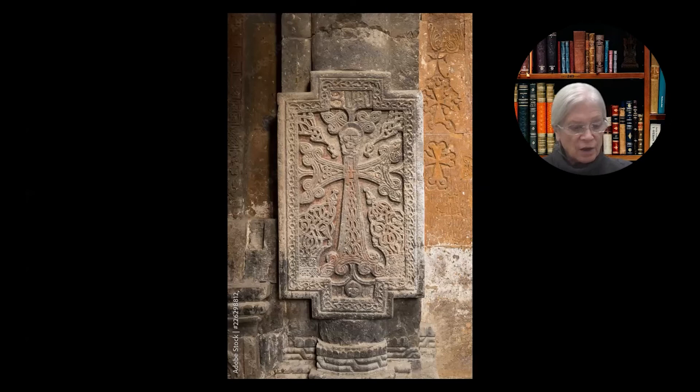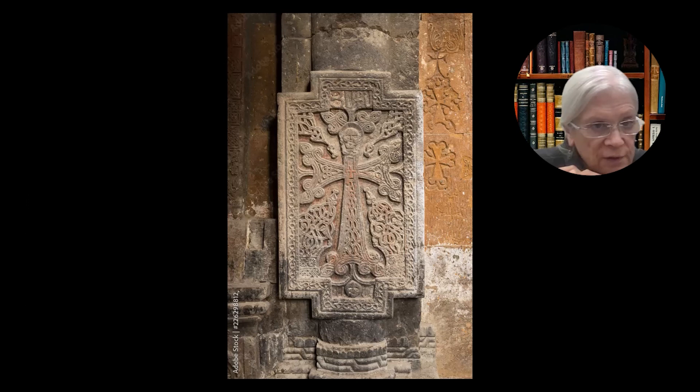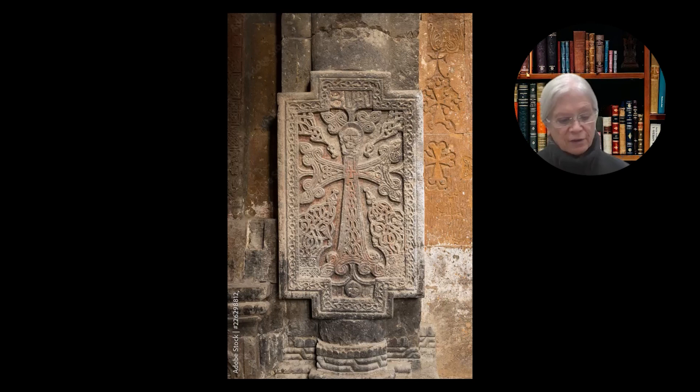And by extension, wherever the children of Adam experience death, there the cross is planted. Wherever the gates of hell would be expected to prevail, there the door of paradise opens. The real Golgotha, in other words, can be seen wherever human death is found. The link forged by God between death and life always holds, and the gates of hell shall not prevail against it. One way, then, to look at the real Golgotha is as a part of our human experience of death.